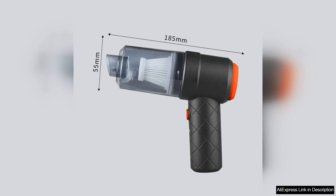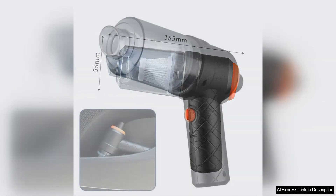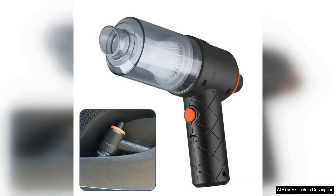It effortlessly picks up dirt, crumbs and pet hair from various surfaces inside my car. I've used other handheld vacuums before, but this one stands out due to its ability to tackle even the most stubborn debris. The cordless feature is a game changer, allowing me to reach every nook and cranny without being tethered to a power outlet.